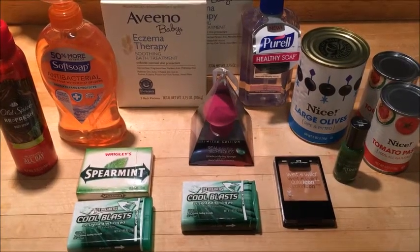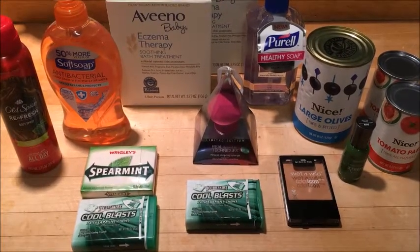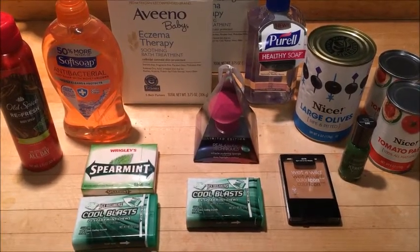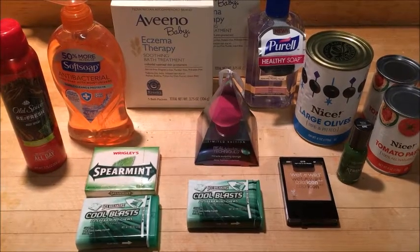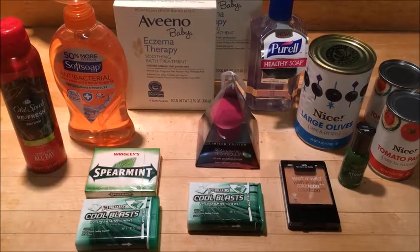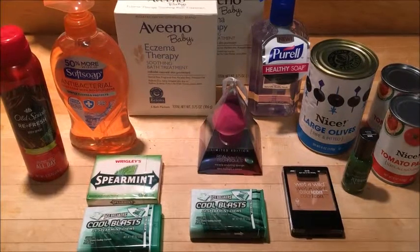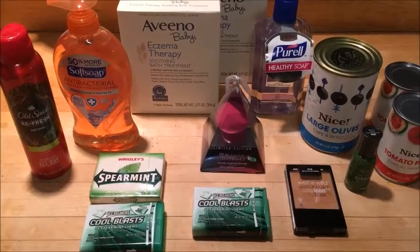Hey guys, so these are the deals that I found at Walgreens for the week of December 17th through December 23rd. I only went in for one deal, and that was on the Aveeno baby. I was hoping to find some clearance deals, and there was a ton of clearance in the stores that I went into.